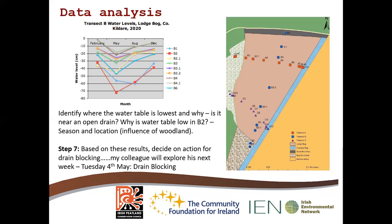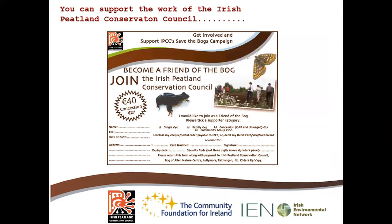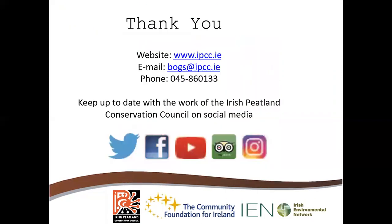Step seven: based on these results, you would then decide on an action for drain blocking. My colleague will be exploring this next Tuesday the 4th of May. If you want to learn more about the importance of water and how to block drains, do tune in. All past lunchtime talks can be found on our YouTube channel. If you are not already a Friend of the Bog, please join and support the work of the Irish Peatland Conservation Council — visit ipcc.ie or contact us at bogs@ipcc.ie. Thank you all very much for taking part in Lunchtime with the Irish Peatland Conservation Council, and I hope to see you for the next one.